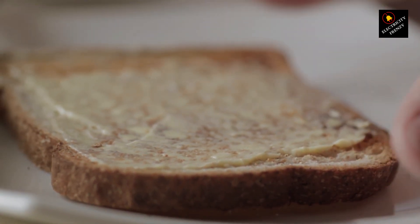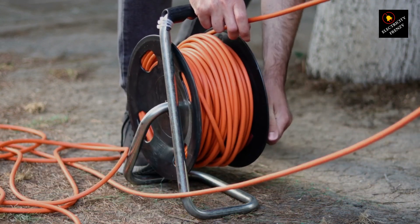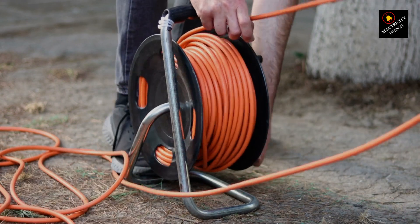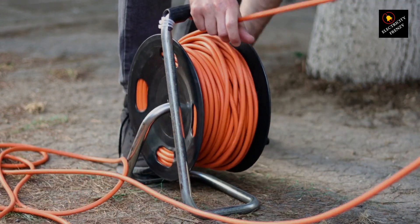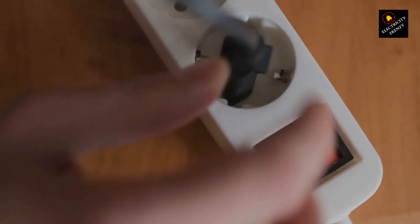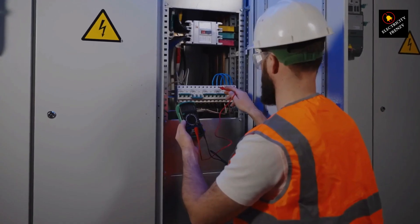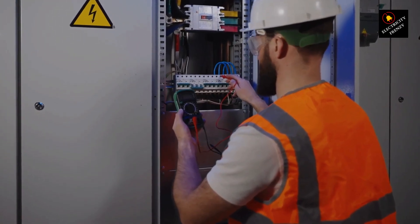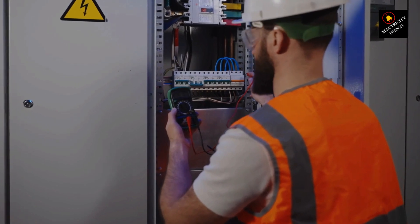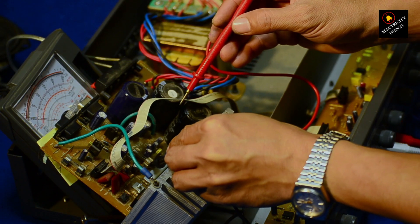8. Sparks or flashes. Sparks or flashes when plugging in or unplugging the cord are a clear sign of a problem and should be addressed immediately. 9. Cracked or brittle insulation. Insulation that is cracking, brittle, or peeling away exposes the internal wires to potential contact and should be addressed promptly. 10. Age. If your extension cord is very old and has seen heavy use, it's more likely to be compromised. As cords age, the materials degrade and become more susceptible to damage.